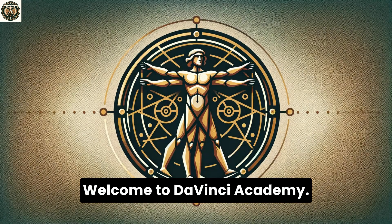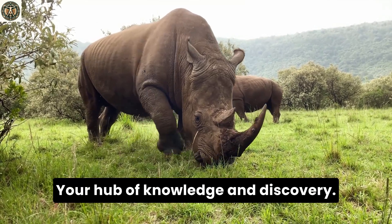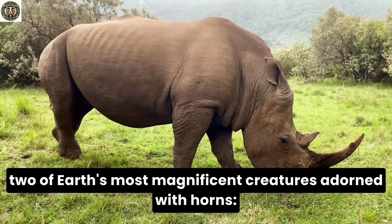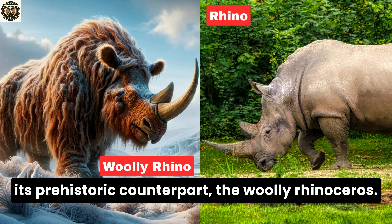Hello, nature enthusiasts! Welcome to Da Vinci Academy, your hub of knowledge and discovery. Today, we embark on an extraordinary journey back in time to explore the lives of two of Earth's most magnificent creatures adorned with horns: the modern rhinoceros and its prehistoric counterpart, the woolly rhinoceros.